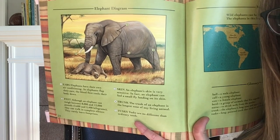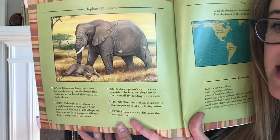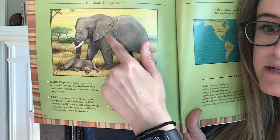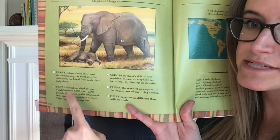Remember when we read the books 'Throw Your Tooth on the Roof' and 'A Day in the Life of a Garbage Collector' — we saw diagrams in those books as well. This diagram is a little bit different. Notice there are green numbers on the picture and they point to different parts of the elephant, and then those parts that they point at are described down here.